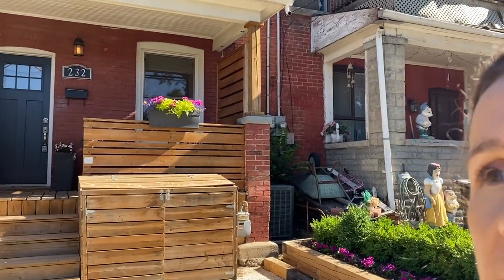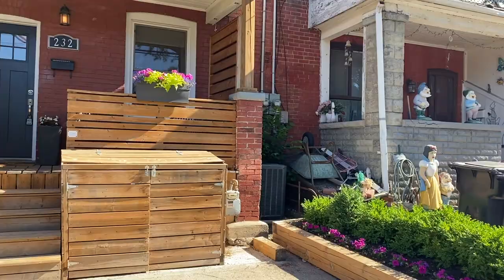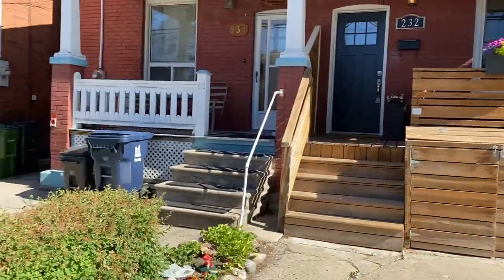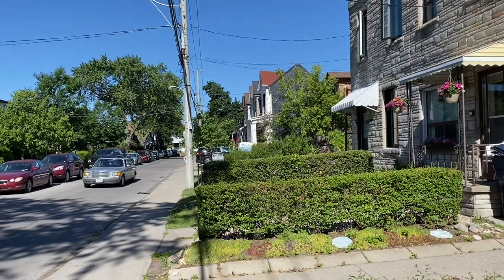Hi there, it's Holly Chandler of the Julie Kinnear team. I'm standing in front of 232 Mariah — you can say Maria too, but locals say Mariah. It's in the Junction neighborhood and it is on one of the most popular streets in the Junction. It's close to parks, shopping, and restaurants. There is actually a little parkette there — Marina Street Parkette — can you see the sign?